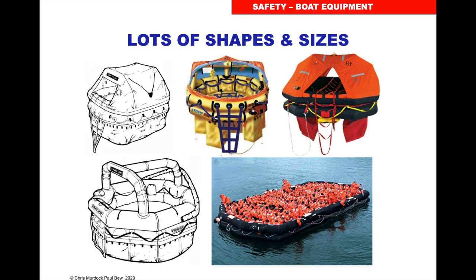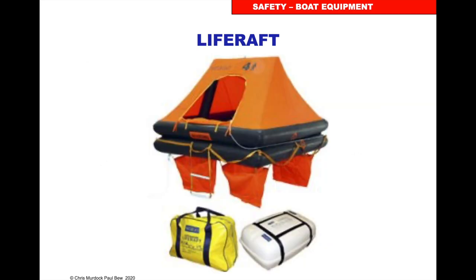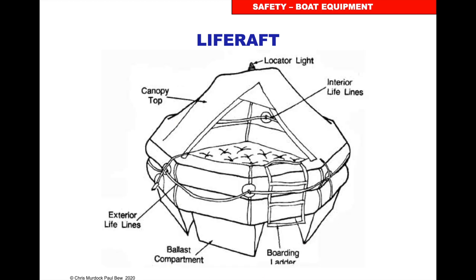Life rafts come in lots of shapes and sizes. A basic life raft will either come in a bag or a fibreglass box. When you inflate it, it'll have a canopy, a light, interior lines, a boarding ladder, drogue ballast compartments on the bottom for stability, and exterior lifelines.